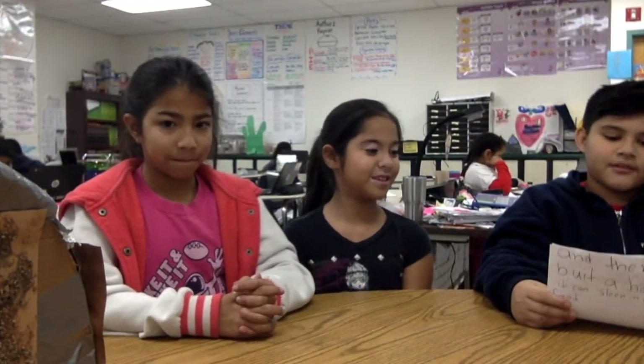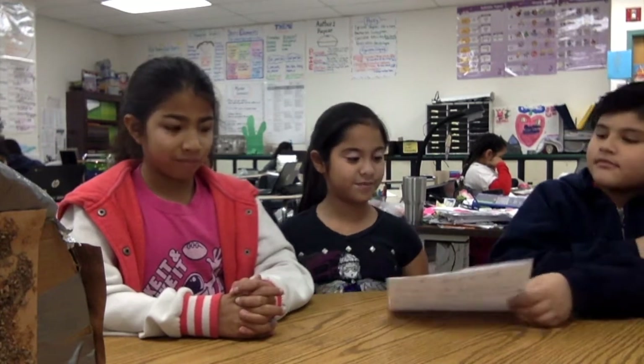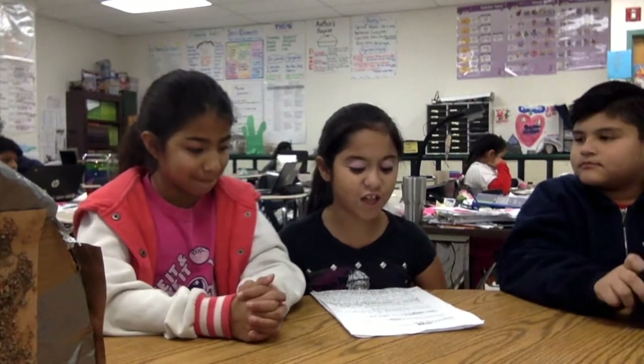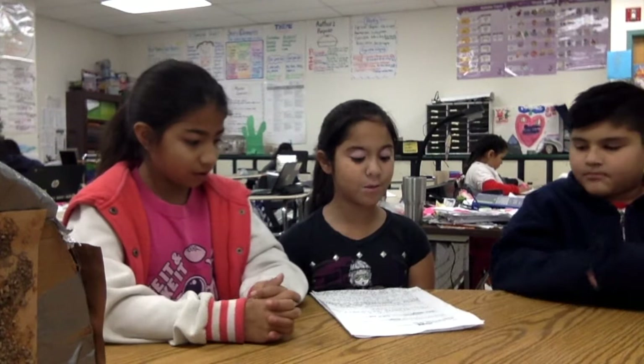Hello, we are from El Salvador's class. Our group members are Tamiz, Joao, and Alyssa. The title of our project is Swiss Chalet. The challenge was to design and construct a winter home for hibernating animals. Our hibernating animal is a bear.